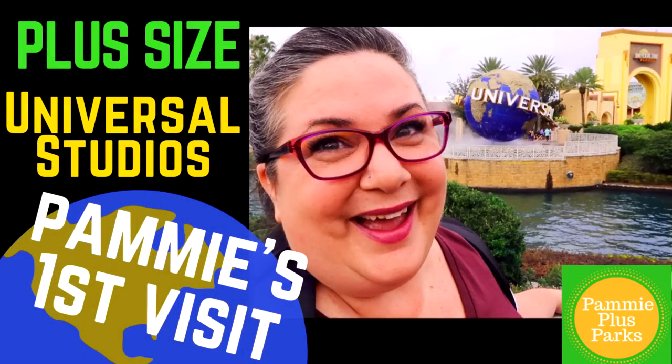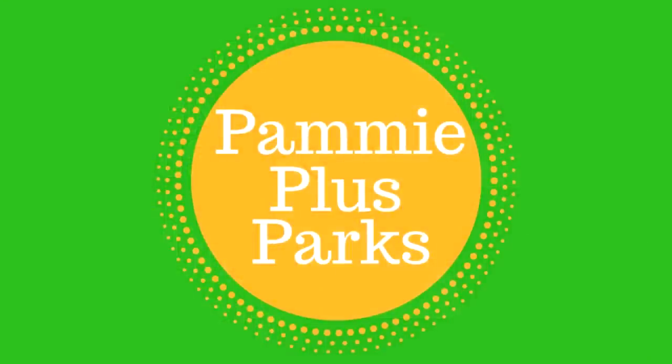Welcome to Pammy Plus Parks. I am Pammy, your plus-sized fairy godmother, bringing you all the magic Universal, Disney, and Florida have to offer plus-sized people. Today I'm at Universal Studios. This is my first visit to the park in over 22 years, thanks to the generous contributions of viewers of Pammy Plus Parks. I'm able to buy an annual pass today and start on my quest to make a video for every single ride and attraction at Universal and Islands of Adventure from the perspective of a plus-sized person, and also offer information for people with mobility and accessibility concerns.